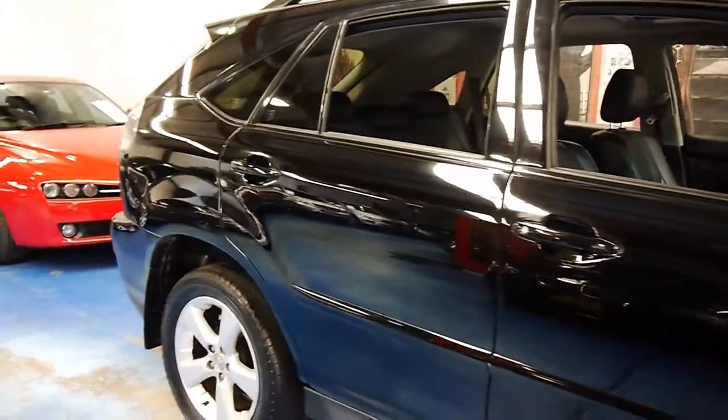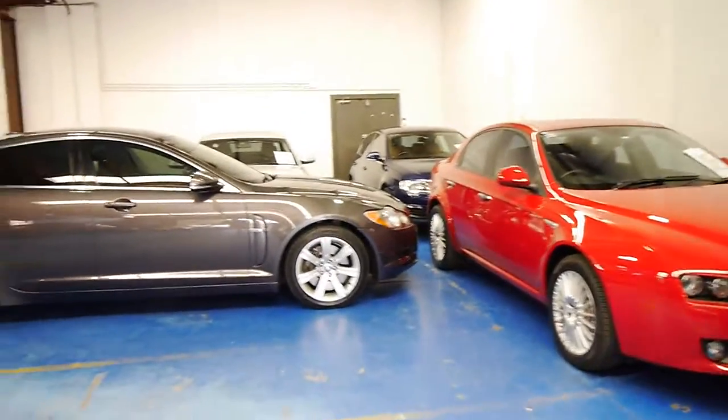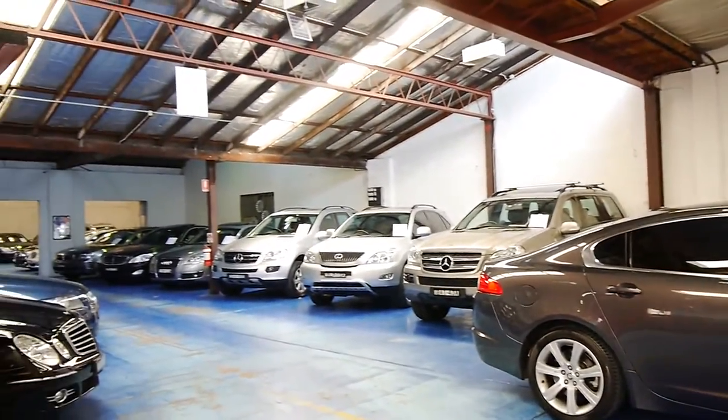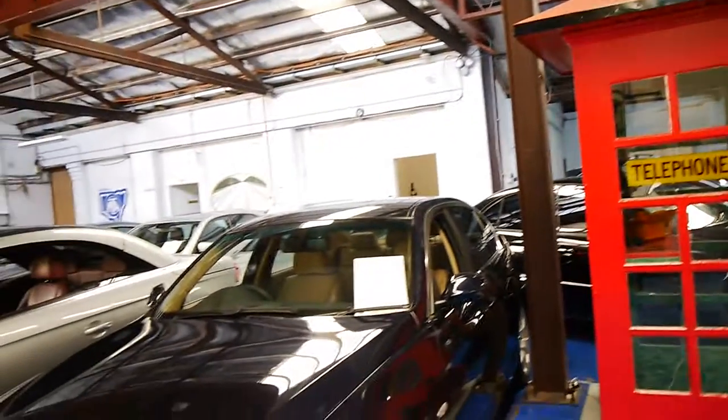We have another RX in stock at the moment. We do specialise in European cars and we're located in Marrickville. Please come and have a look — we welcome the opportunity to take you for a test drive. Thanks again.